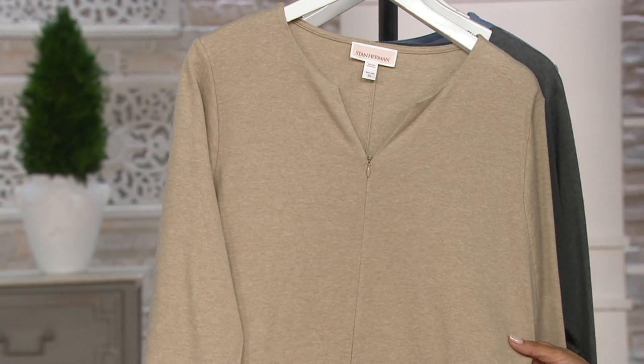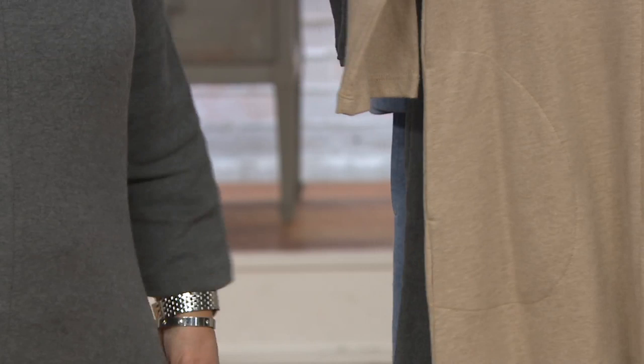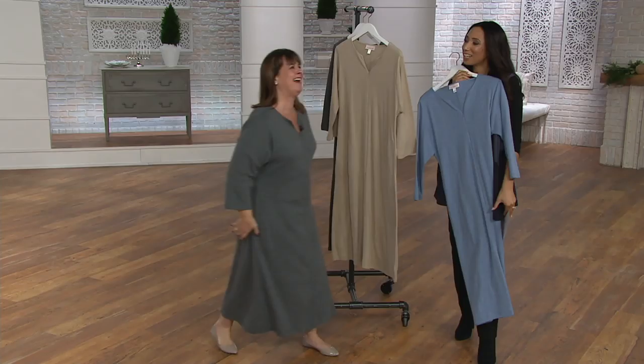One thing we won't let Stan go without — pockets! Look at that — that's a deep pocket. My entire hand is in there past my wrist. It's just so easy. This is my first time presenting this one for Stan, so first time wearing it, and I think I'm going to have to get it. Now that I've had a little test drive!